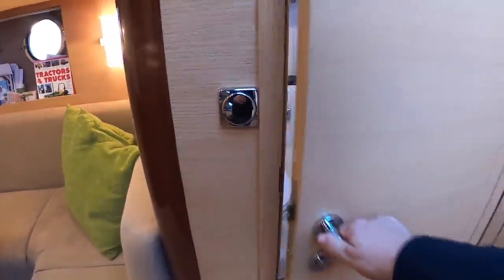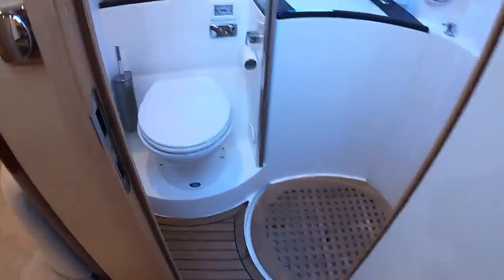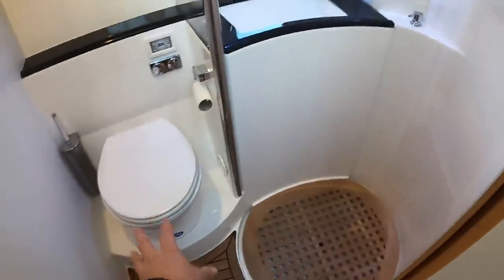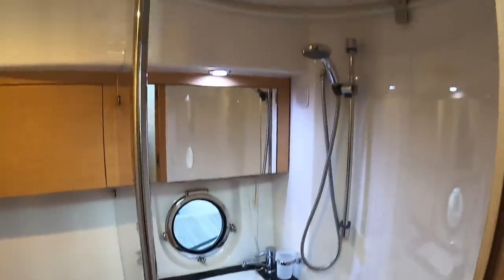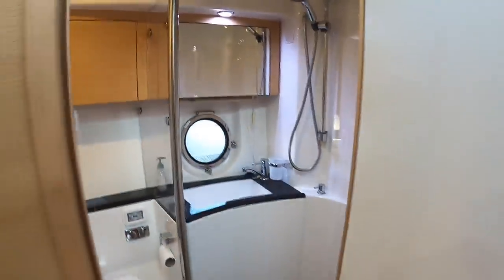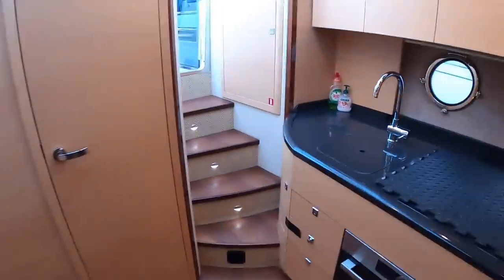The only thing we haven't looked at in here is the day heads. You've got your loo and your shower in here with a rotating Perspex screen that comes around to keep this side dry. Ideal. That is the cabin area - we'll have a look around the decks and at the engines.